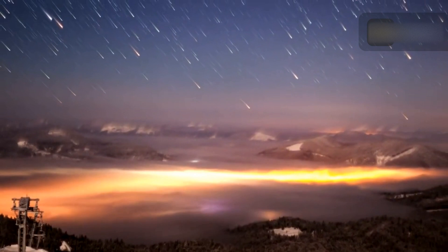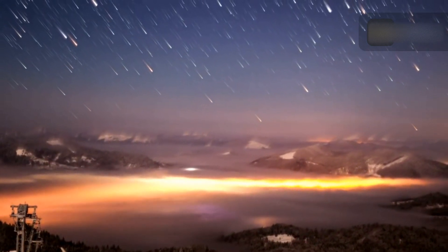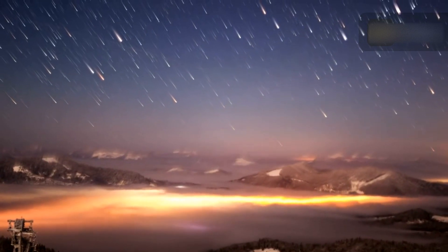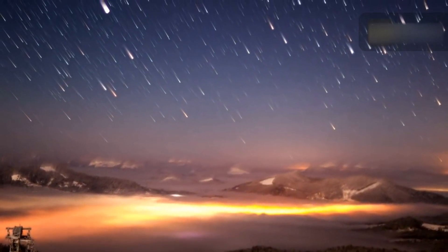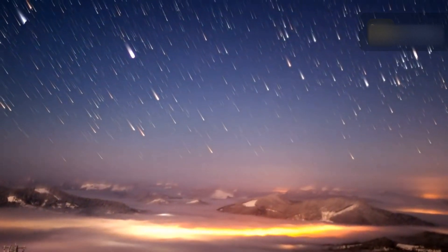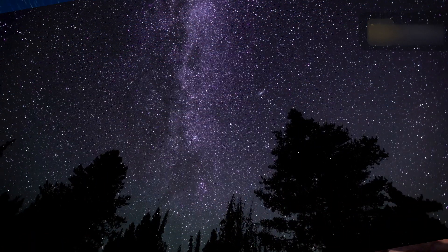A meteor shower is a celestial event in which a number of meteors are observed to radiate, or originate, from one point in the night sky called the radiant. These meteors are caused by streams of cosmic debris called meteoroids entering Earth's atmosphere at extremely high speeds on parallel trajectories.